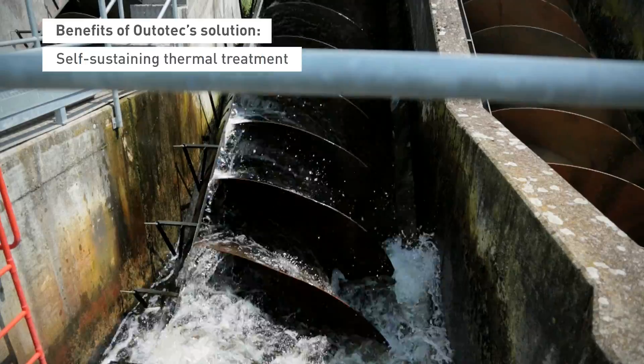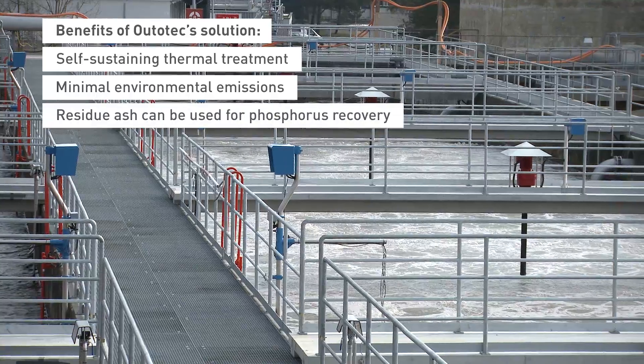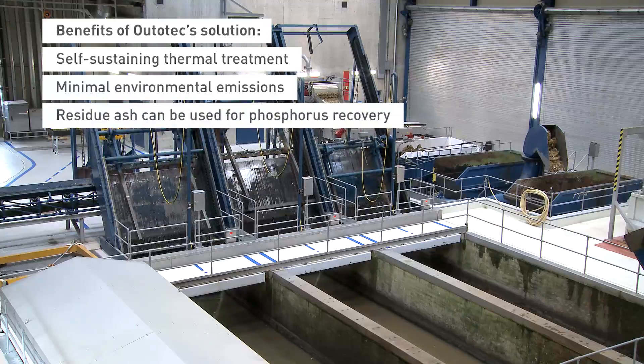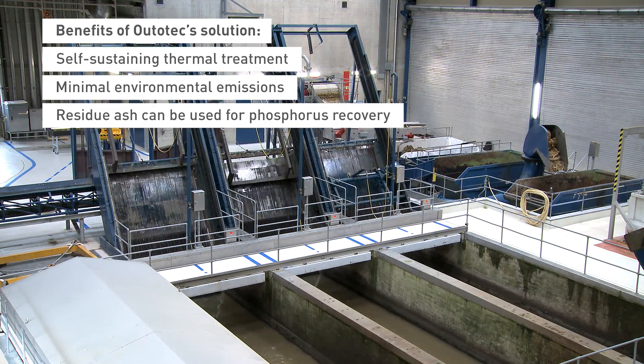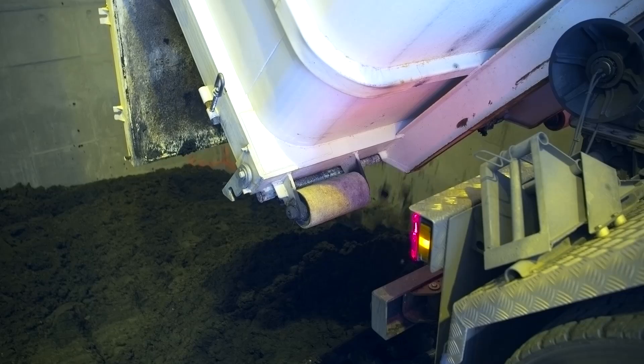Sludge presents Zurich and other municipalities with several challenges. With limited landfill disposal possibilities, restrictions on its use as a fertilizer, high transportation costs, and strict emission limits, thermal incineration offers an excellent solution.